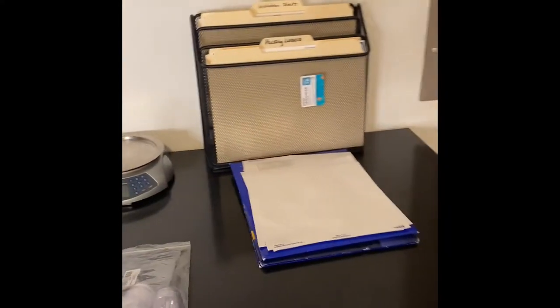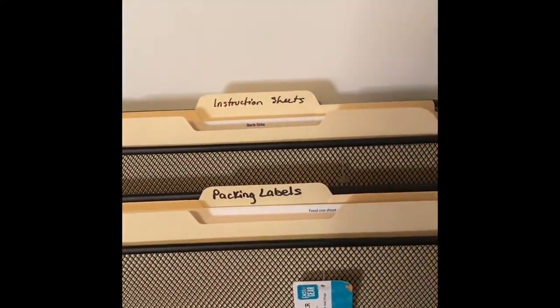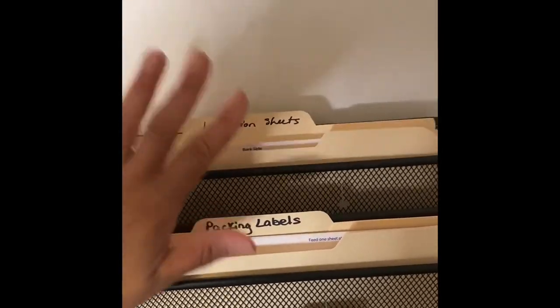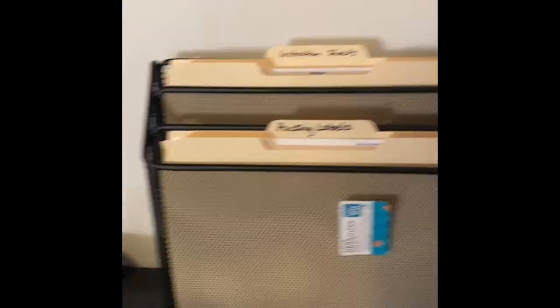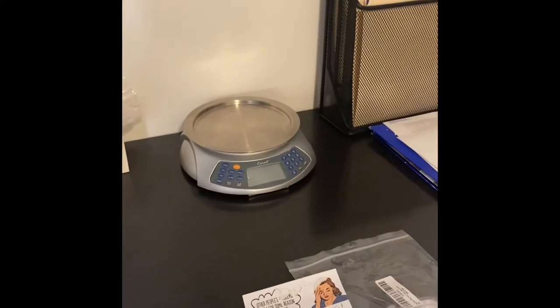Over here is our packing station, where I've got packing labels and instruction sheets — like I always include with the body scrubs — just so people know what to do if they've never used one. There's also a scale that I use when I'm weighing things to melt out and package.